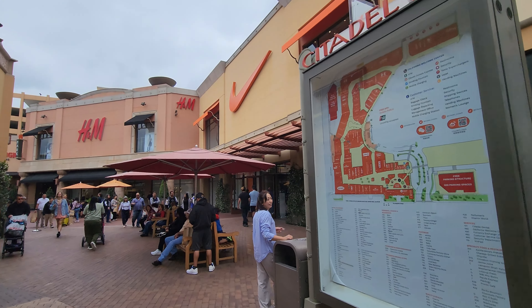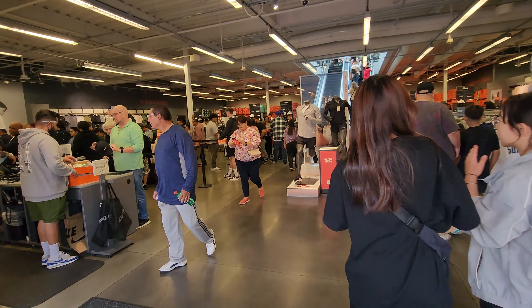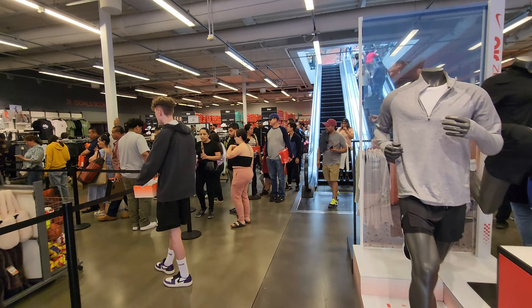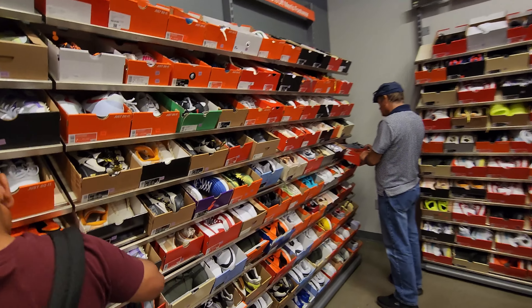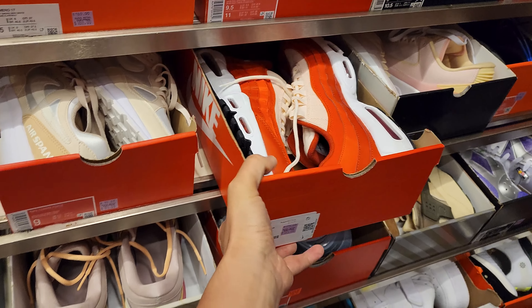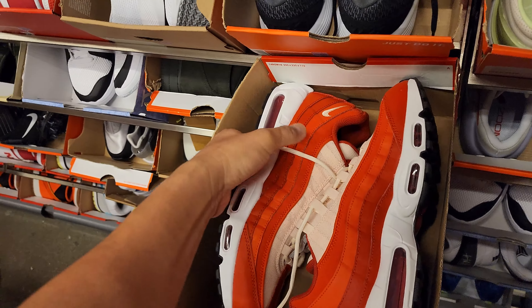Still at the Citadel - we gotta hit up Nike. I hate coming here, it's so freaking crowded. Lines already, holy cow. 20% off the back wall it looks like. This is what I'm talking about - it's just crowded. 20% off the back wall, but remember it's not about the discounts, it's about what we can find. This is one of the busiest Nike outlets out in LA - no order, it's all chaos.